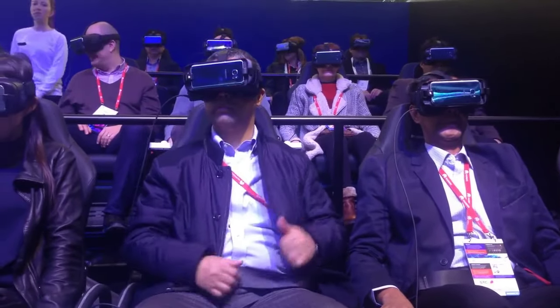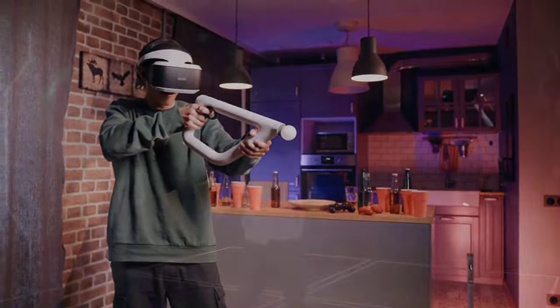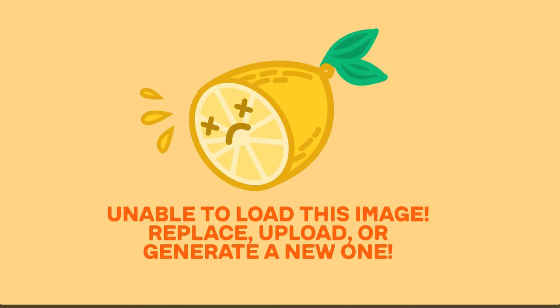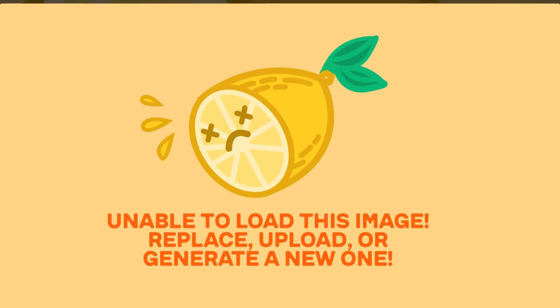Starting at $3,499, the Vision Pro isn't cheap. But here's the good news: you won't have to break the bank all at once. Apple Card installments let you spread the cost over months, making this technological leap more accessible than ever.